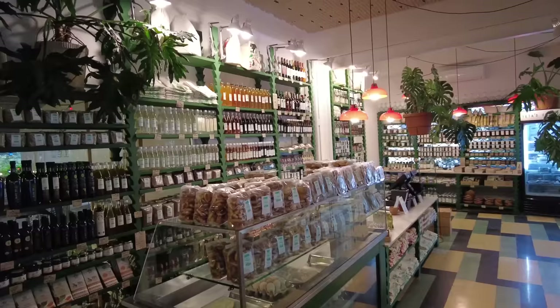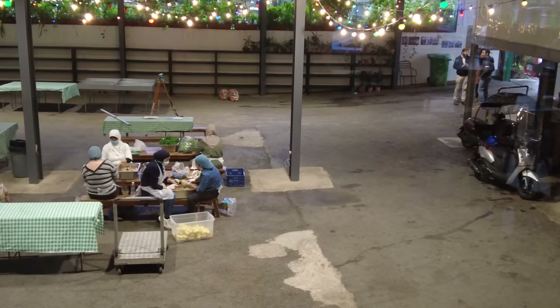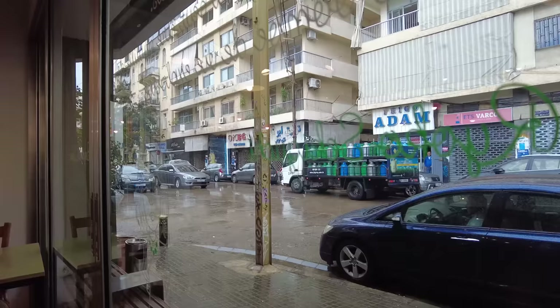Since it's so rainy and cold out today, I've ducked into this traditional Lebanese restaurant called Souk el-Tayib. I'm excited to try some more traditional Lebanese food that I haven't tried before. They also have a community kitchen here where they're cooking meals for all the displaced and homeless because of the explosion.